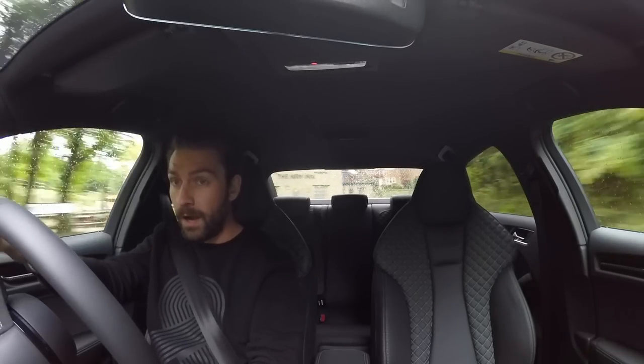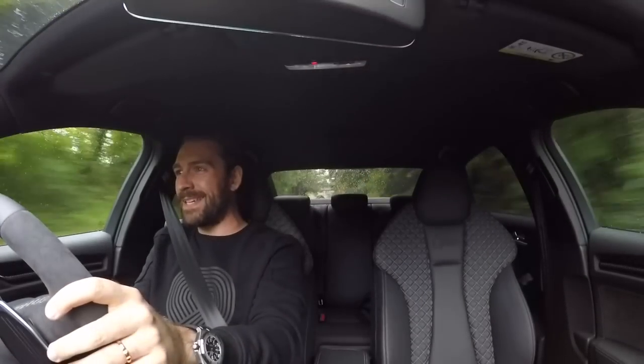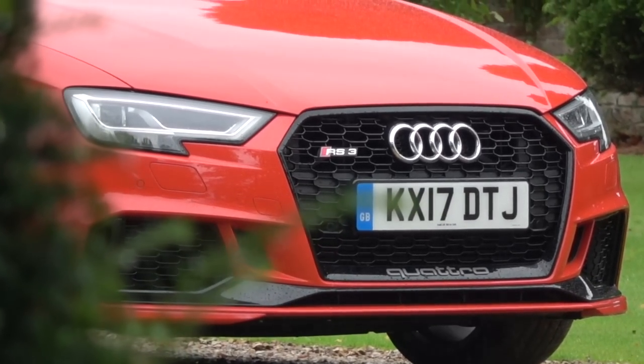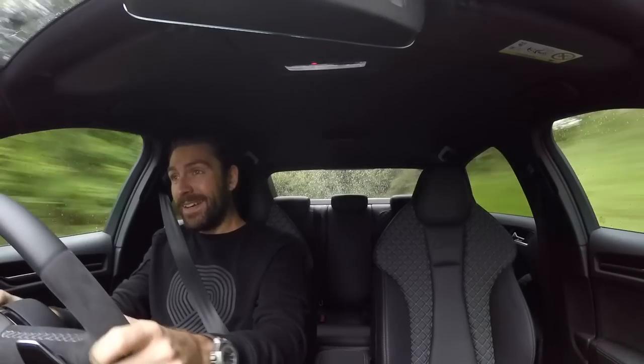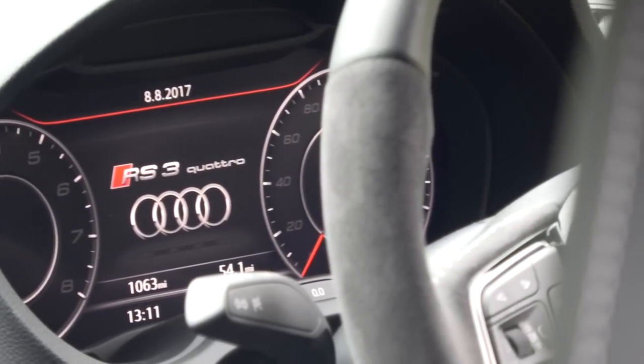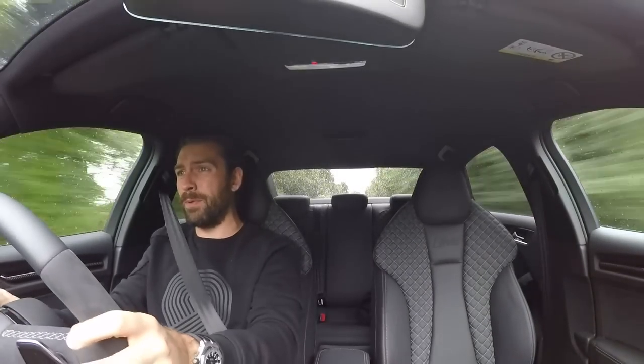So what have we got? Well, as I mentioned, just shy of 400 horsepower, Quattro all-wheel drive system. We are going through some standing water and I'm yet to even get the traction control light flashing on the dash. The way this thing applies power in pretty terrible conditions is remarkable.